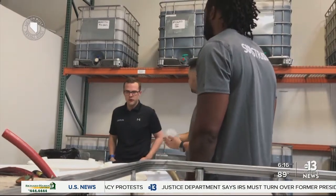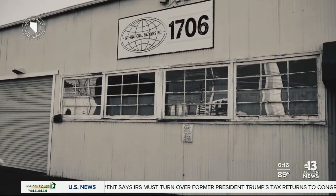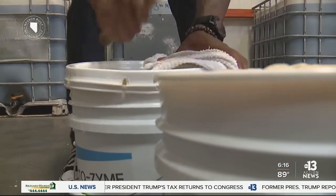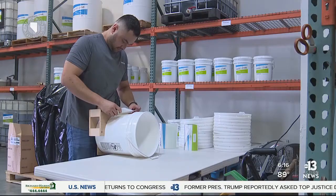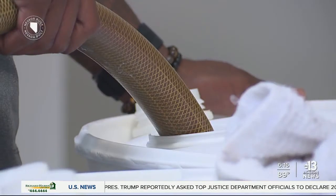Marty took over the business from a friend of his father's. The company was originally founded back in the 70s. After learning the ropes, he then bought the company and renamed it. Now his focus is on expansion, so that includes products for household use, including a solution for cleaning and odor control.